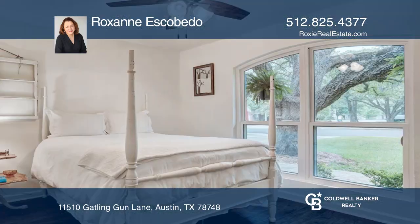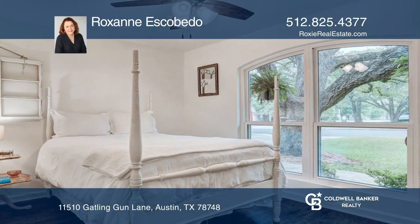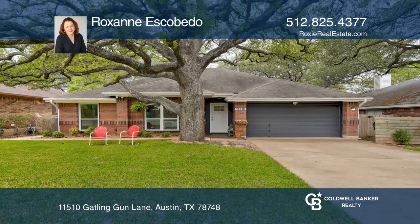You will be pleased with how this home has been cared for. Roxanne Escobedo has the keys to your new home. Call today.